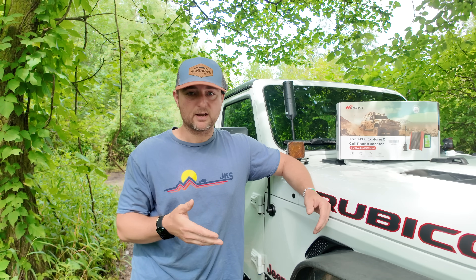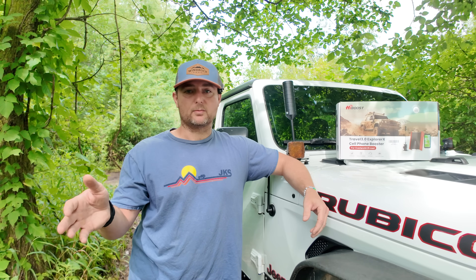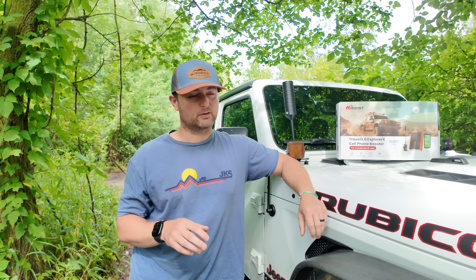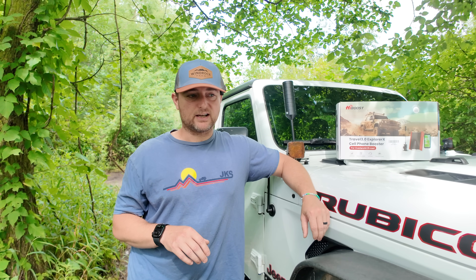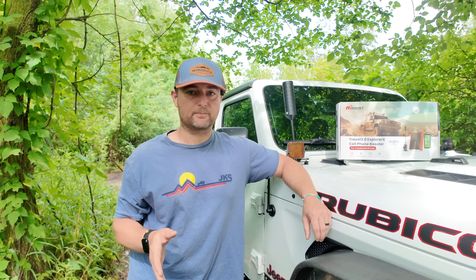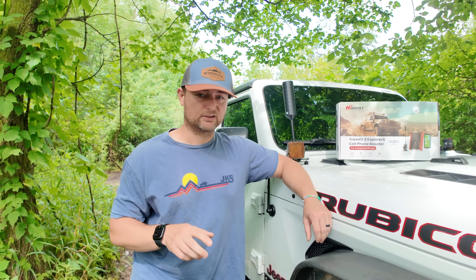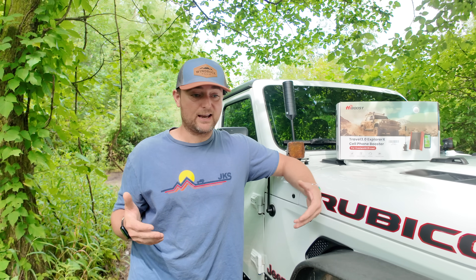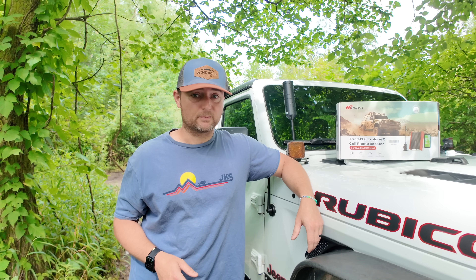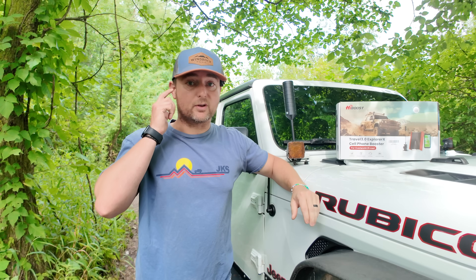I got the HiBoost product, installed it on my Wrangler, and I want to do a comparison video between the WeBoost and the HiBoost for cell phone signal reception. I drove a couple miles from my house out into the woods. I currently have one to two bars of LTE. I'll do a baseline speed test with everything unplugged, then plug in the WeBoost, run a speed test, then grab the Wrangler and repeat the test at the exact same spot. One of the biggest things to watch for is how high the antenna sits above the vehicle — the higher it sits, the better reception you'll get.